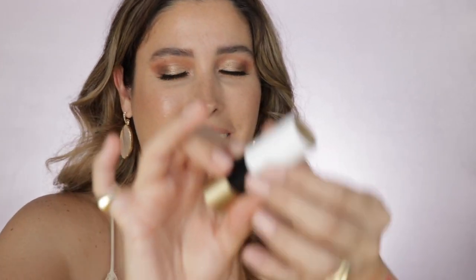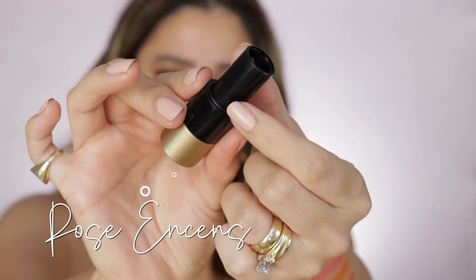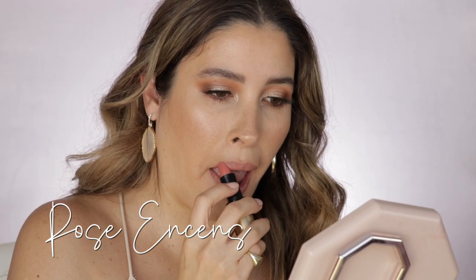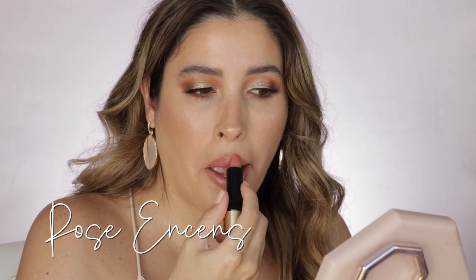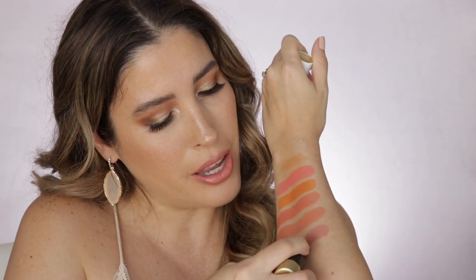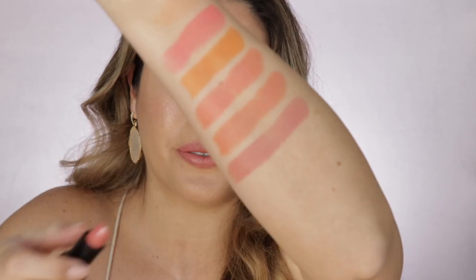Going into those more pinky shades, this is number 18, Rose Inuit. This is a beautiful pinky nude shade, a little bit on the cooler side but not too cool. It's just a lovely, very nice, feminine shade — so perfect.